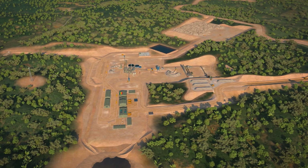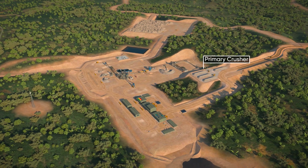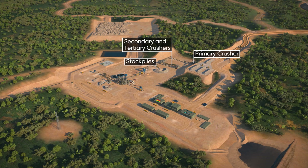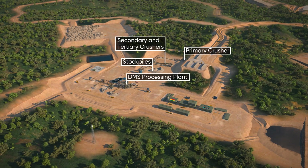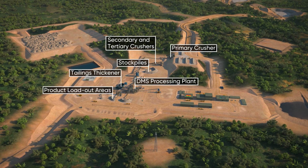The major components of the DMS processing facility include a primary crusher, secondary and tertiary crushers, stockpiles, a three-fraction-sized DMS processing plant, a tailings thickener, and product loadout areas.